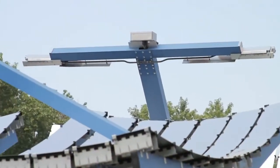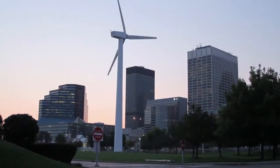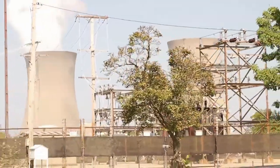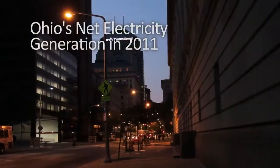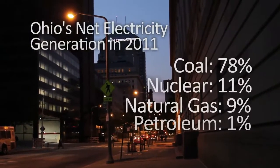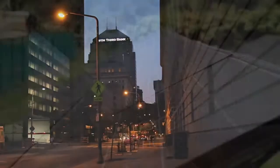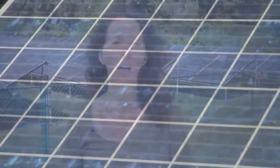Energy can neither be created nor destroyed, but must be harnessed, transferred from one source to another. Northeast Ohio utilities currently rely heavily on coal, oil, and natural gas for their energy. Public utilities and investors play a huge role in the future of renewable energy — they're the ones who are funding and building the larger-scale projects that feed the electricity grid.